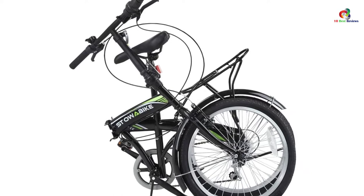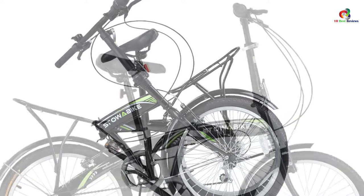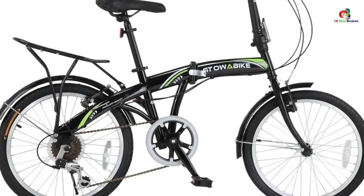Its frame measures 20 inches and is made of steel, combining with the six-speed Shimano gear system to deliver excellent propulsion power. A built-in rack also exists to let you haul goods as you move along. When riding in muddy conditions, the mud guards will shield you from the mud.